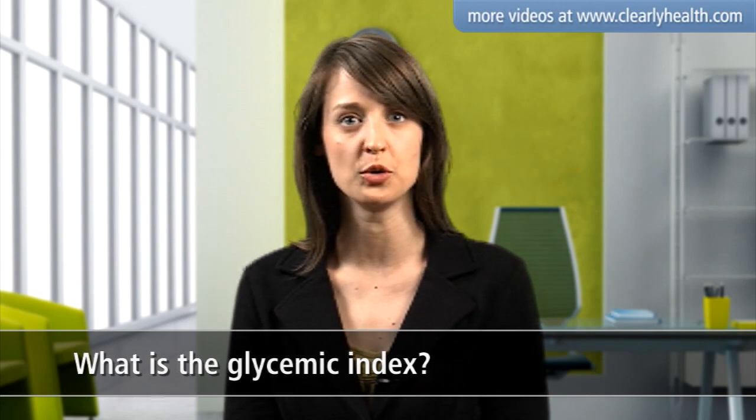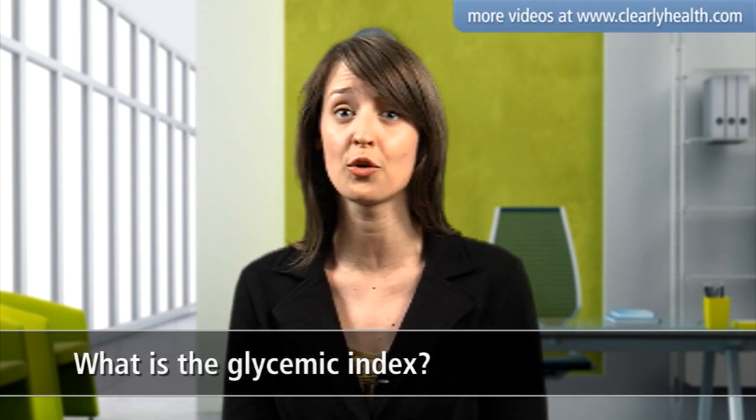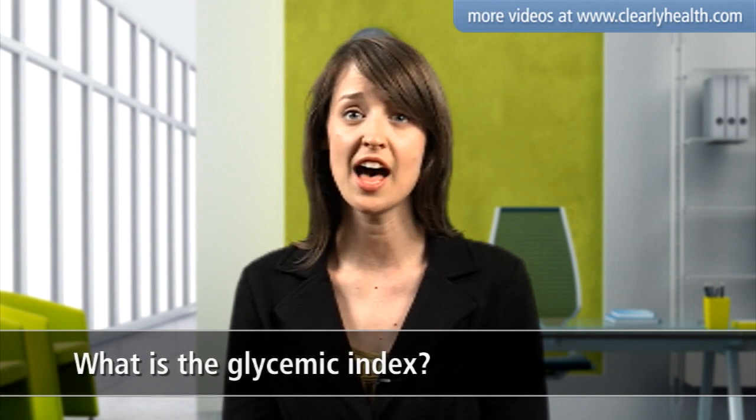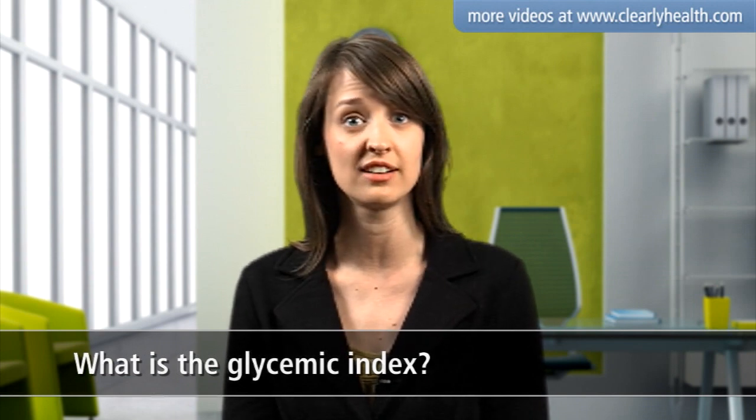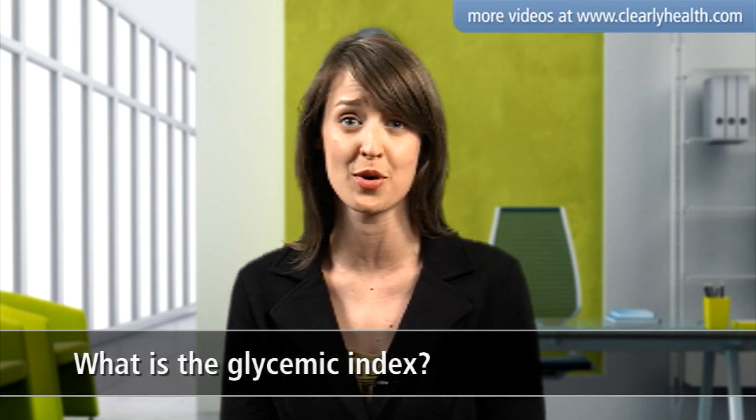If you eat a high GI food, like a chocolate bar, your blood glucose level will shoot up and then crash back down. Having a low GI food instead, like an apple, will raise your glucose level gradually, which is better for your body.